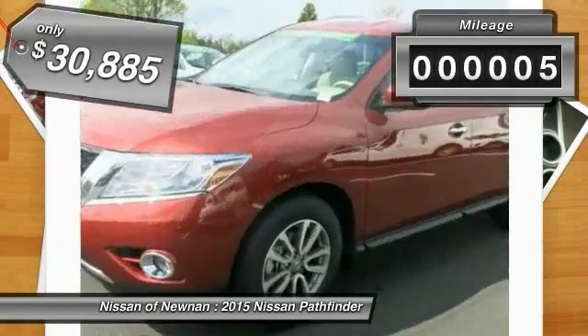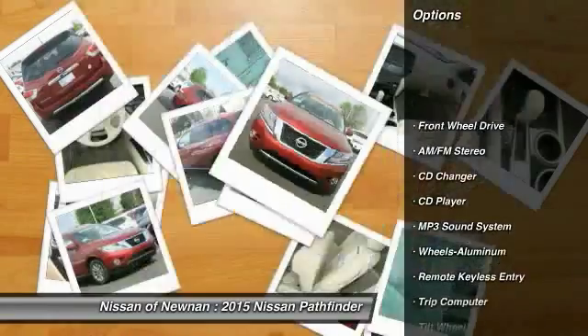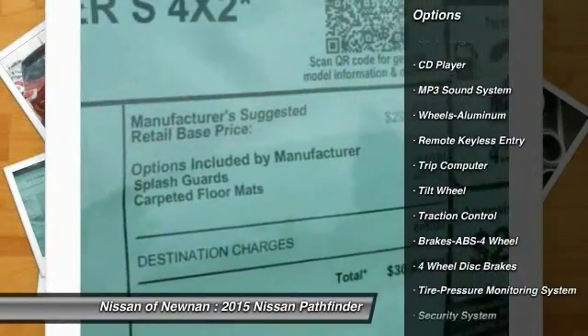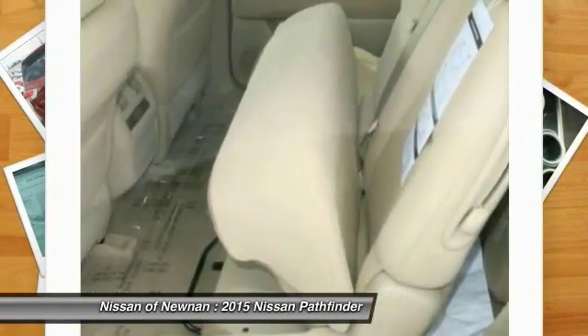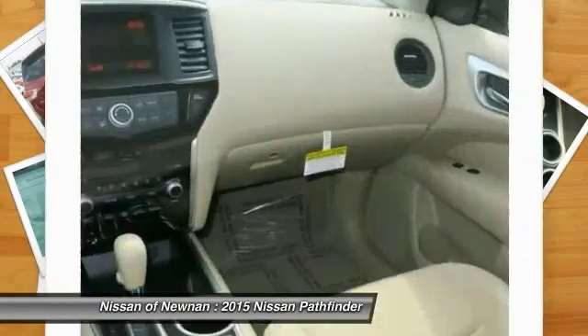This vehicle has less than 100 miles. Here are some of this vehicle's great options: traction control, anti-lock braking system, CD changer, power steering, air conditioning, front aluminum wheels, cruise control, rear defrost, climate control automatic, FWD.